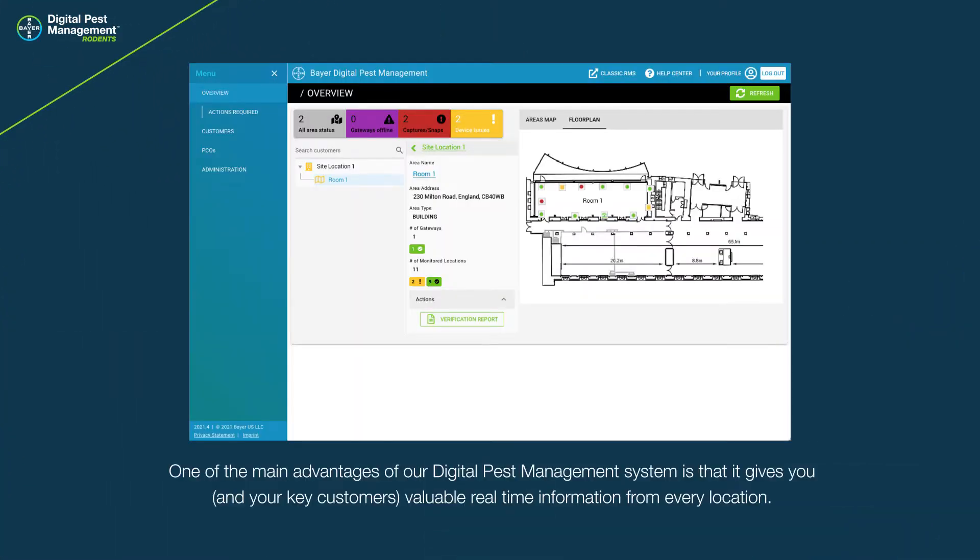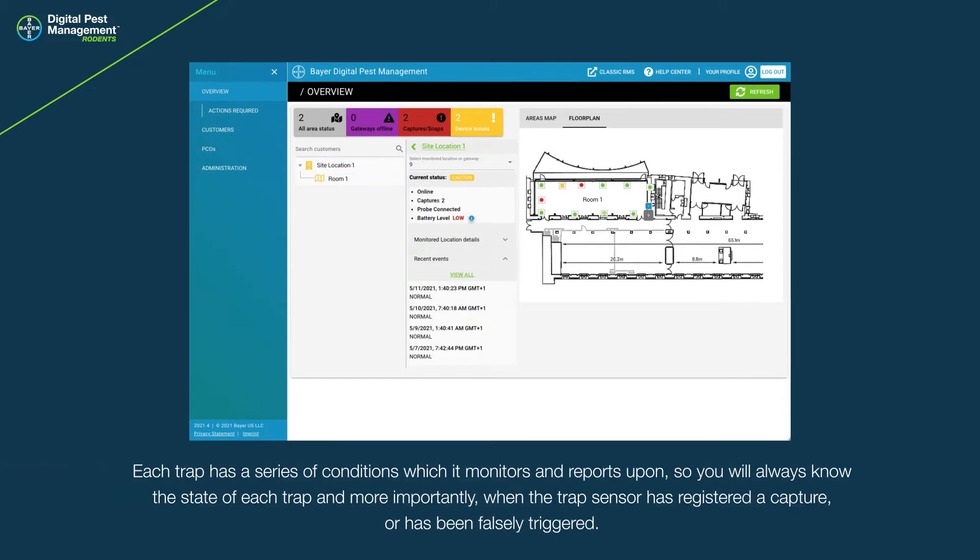One of the main advantages of our digital pest management system is that it gives you and your key customers valuable real-time information from every location. Each trap has a series of conditions which it monitors and reports upon, so you will always know the state of each trap and, more importantly, when the trap sensor has registered a capture or has been falsely triggered.